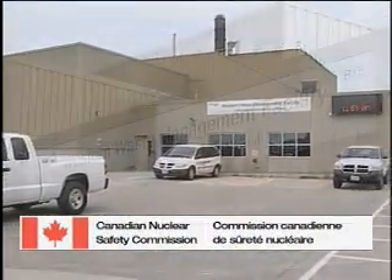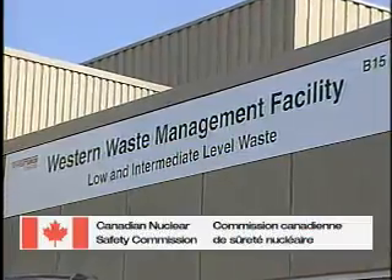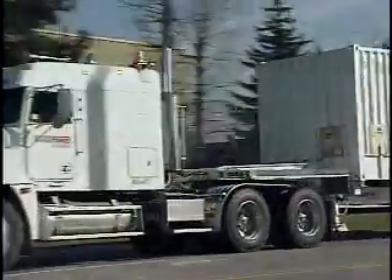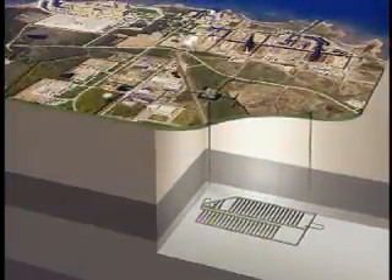Under the regulatory requirements of the Canadian Nuclear Safety Commission, OPG is responsible for the interim storage, transportation and long-term management of this radioactive waste.